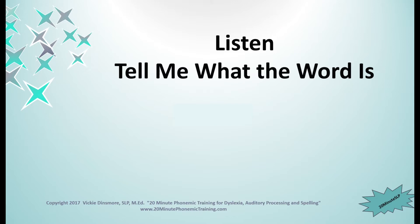Number eight. M, I, T. You are correct if you said mitt. Number nine. P, I, T. Did you say pit? You are right. Number ten. P, I, T. If you said pin, you got it right.